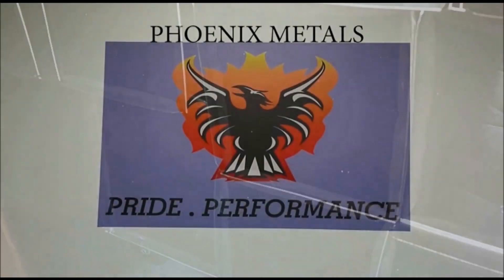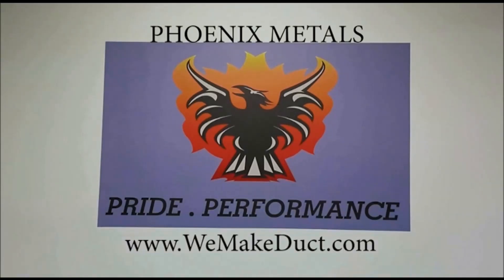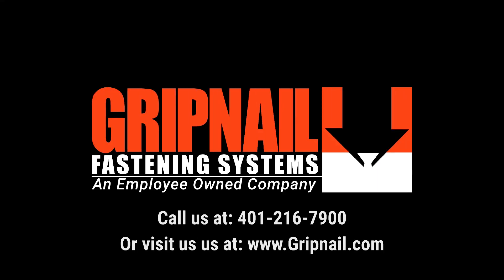A special thank you to Mark Phelps of Phoenix Metals for his assistance in making this video. For more information about Phoenix Metals, visit WeMakeDuct.com. For more information about the Power Pinner 50 and other Gripnail welders, visit our website, Gripnail.com.